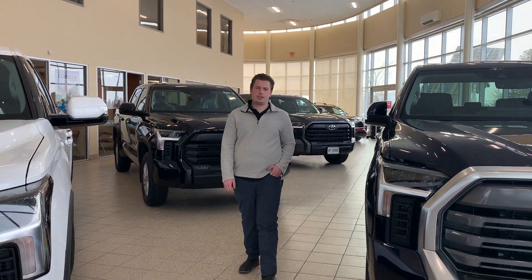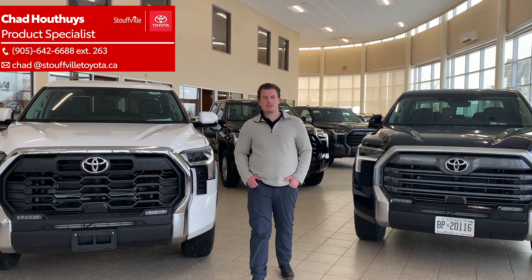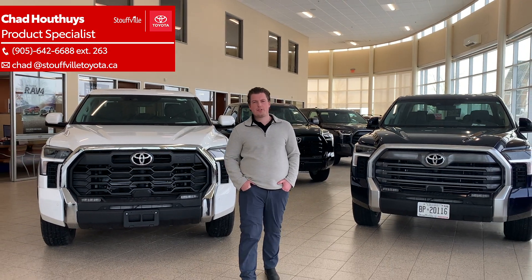The all-new 2022 Toyota Tundra is beautifully designed, well equipped, and drives fantastic. Why don't you come on down to Stilwell Toyota and come check out what we have to offer for you.